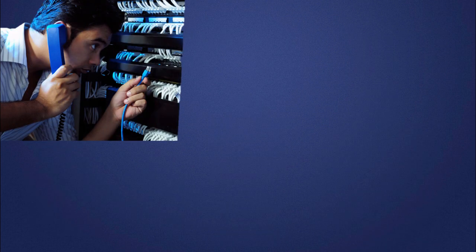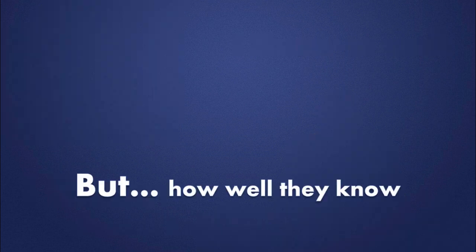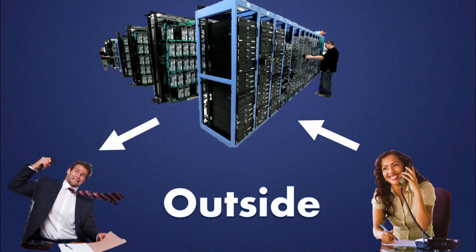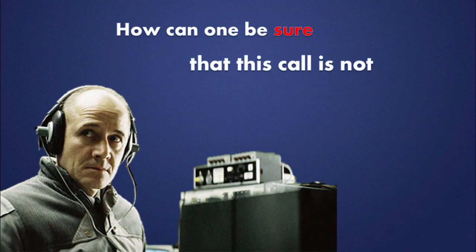But do business administrators and system administrators really know where internal communications pass through? Or even if these communications are being recorded? Some will have an idea, others will know well. But how well do they know the risks involved? Do they know that when an administrator, business manager or employee makes an internal call, this call goes out of the company through the external public soft switch, and only then returns to the internal destination phone? How can one be sure that this call is not being traced or recorded?